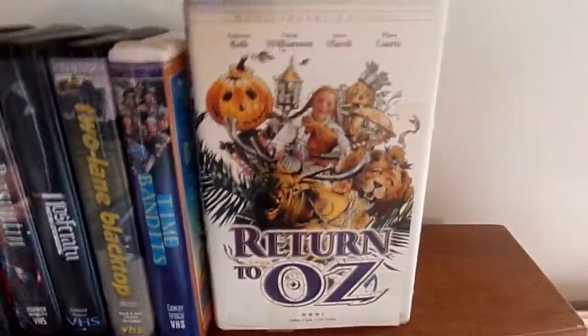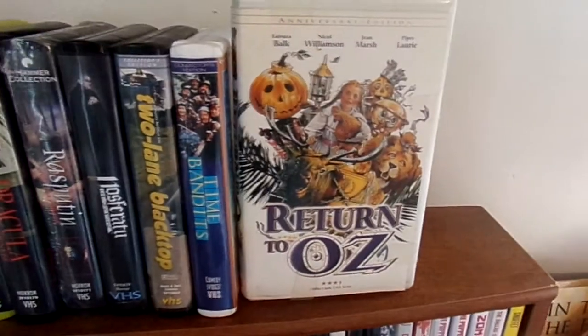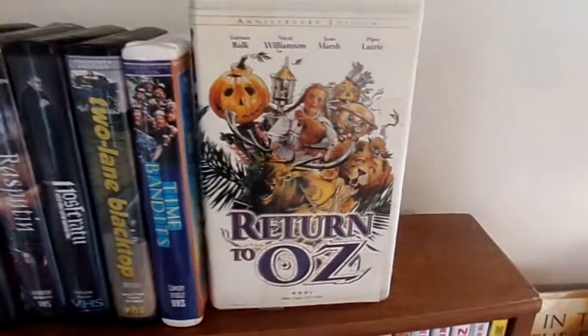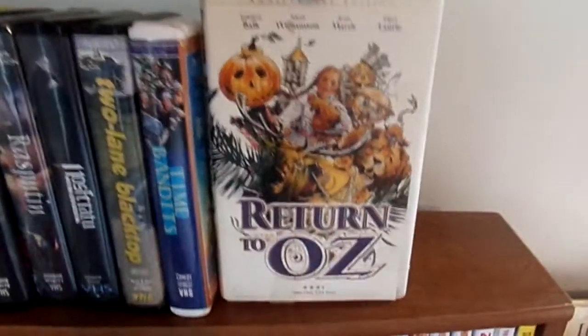And Return to Oz, which was a movie that really freaked me out as a kid. The scene when Dorothy goes into Momby's room — I think that's her name — and there are all those heads everywhere in those cases. That scene really freaked me out as a kid.